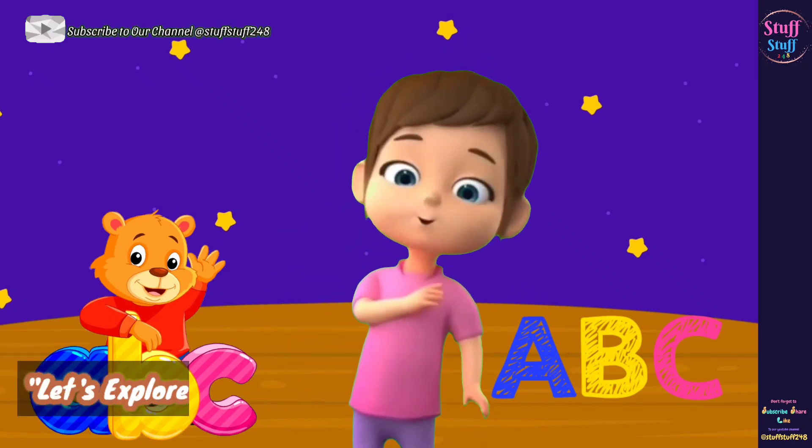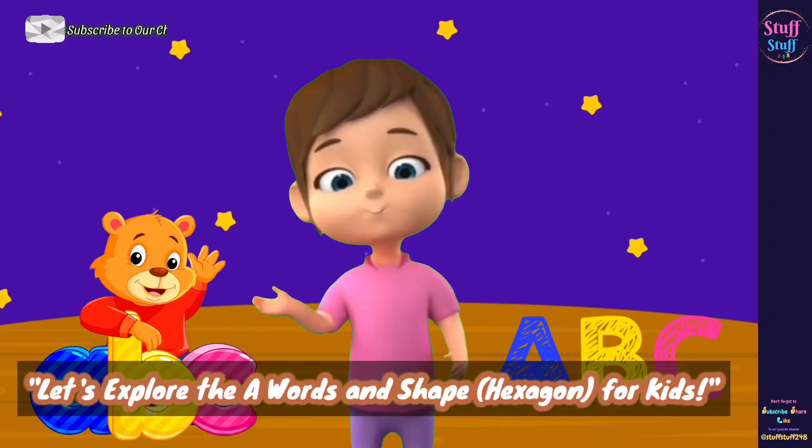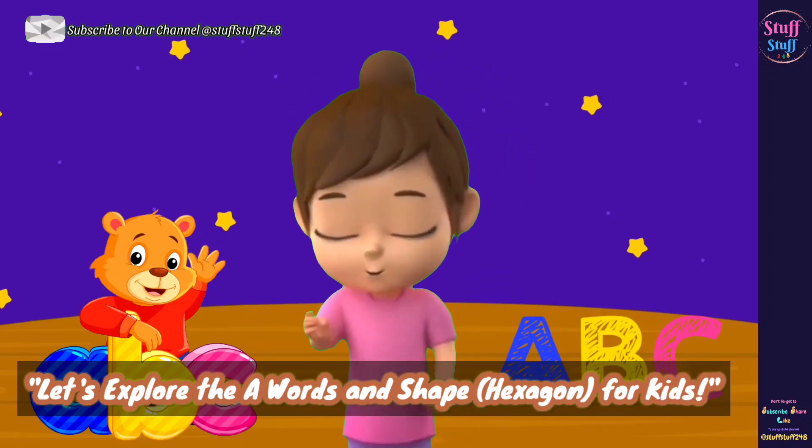Hi everyone! I'm Penella. Are you ready to learn something new today? Great! Let's get started!